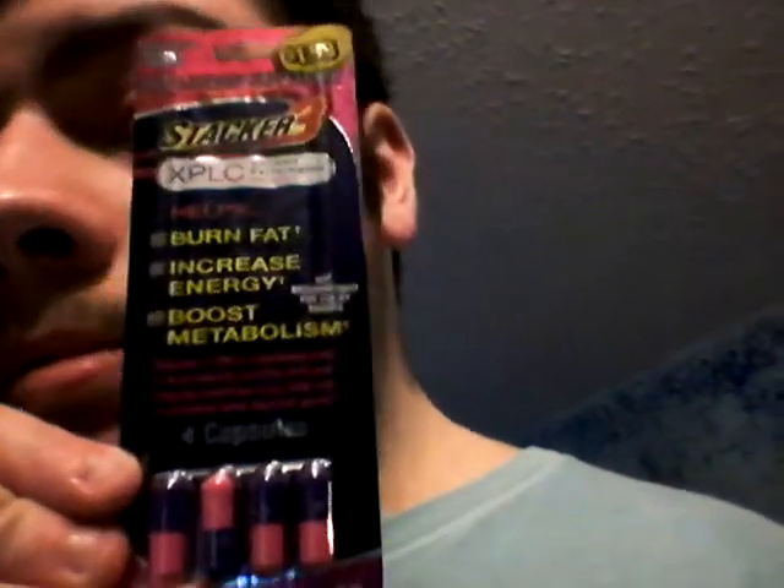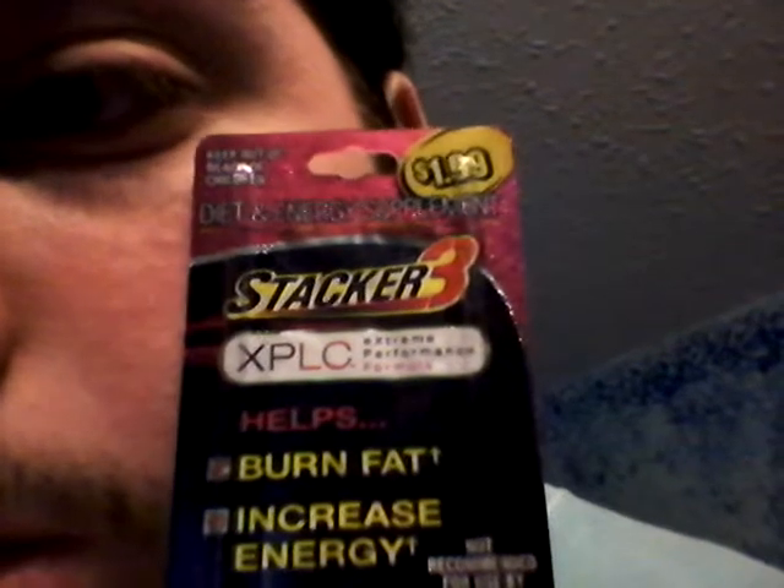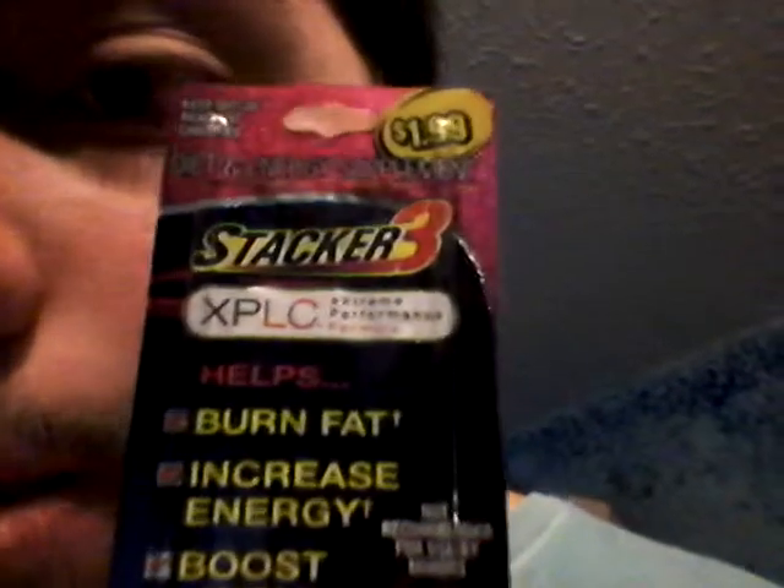Today I'm reviewing some new energy pills I found at the Come and Go gas station in Muskogee, Oklahoma. These are some more of the Stacker Energy Pills. This was $2 like the other ones. This one's a Stacker 3 XPLC.